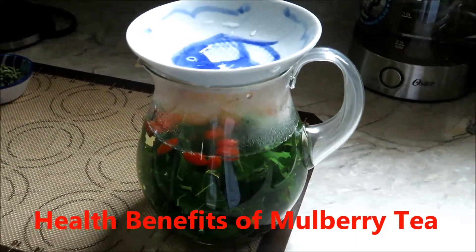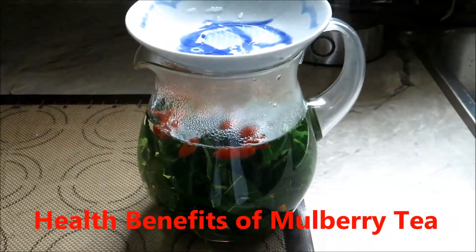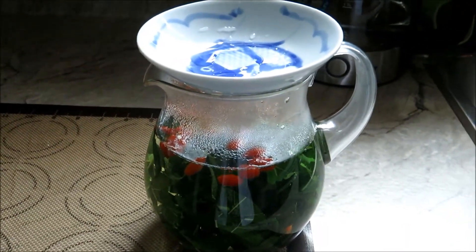Hi friends, it's Rick and Liz's Kitchen in the Garden. Today I'd like to talk about the health benefit of mulberry leaf tea.